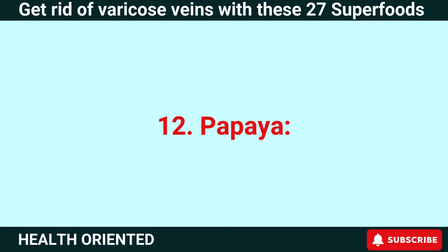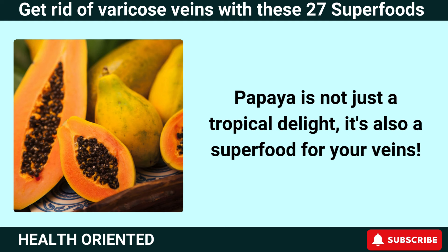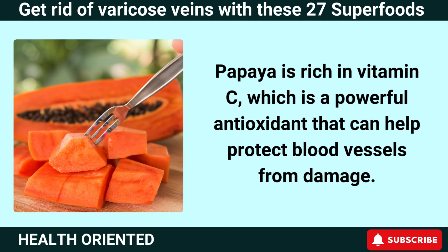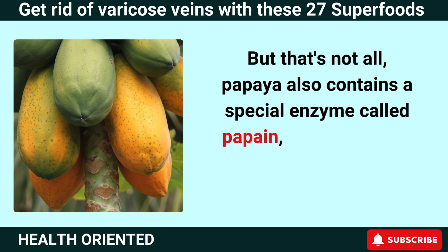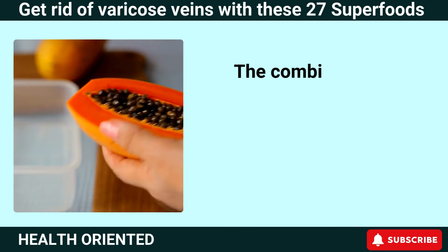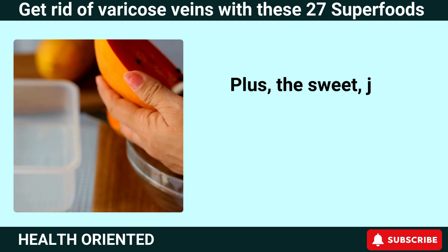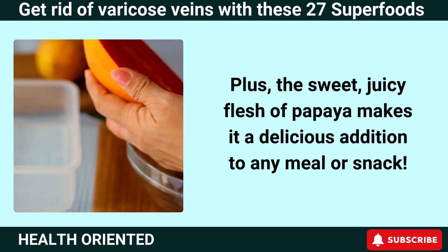Number 12: Papaya. Papaya is not just a tropical delight — it's also a superfood for your veins. Papaya is rich in vitamin C, a powerful antioxidant that can help protect blood vessels from damage. Papaya also contains a special enzyme called papain, which can help reduce inflammation and improve digestion. The combination of vitamin C and papain in papaya can help improve circulation and reduce the risk of varicose veins.